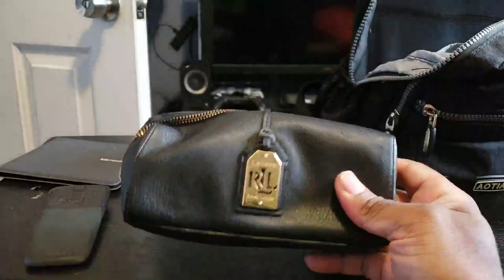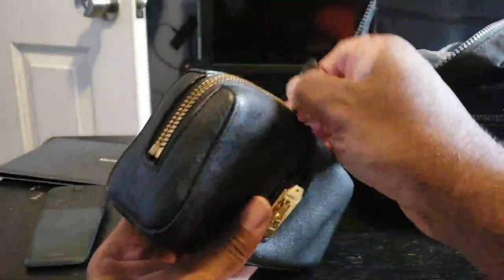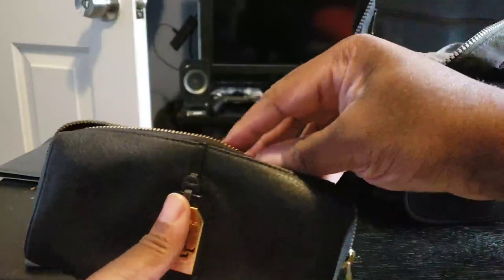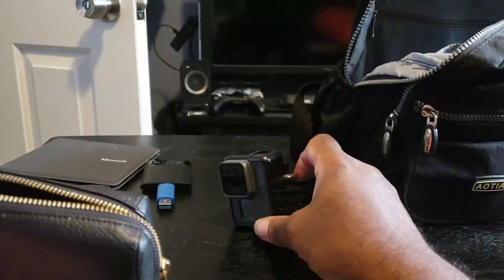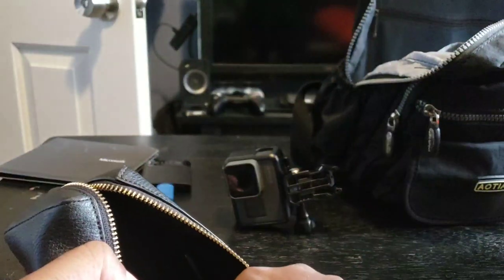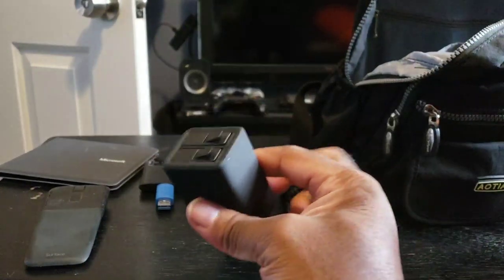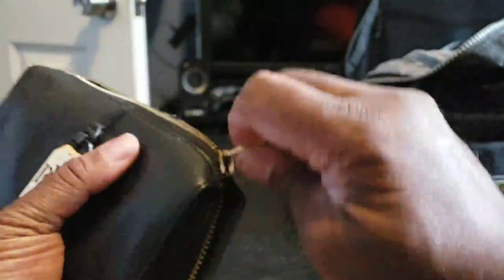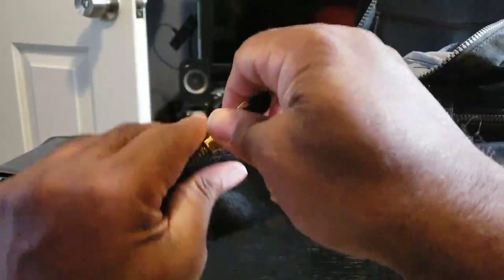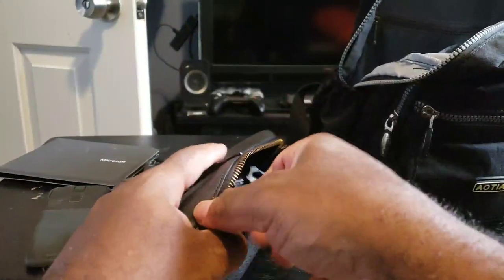My wife gave me this nice leather Ralph Lauren bag that she doesn't use anymore. Instead of having loose components, inside I have my GoPro Hero 5, two extra batteries, and a remote — all inside this one bag. It's better to keep everything in one contained area rather than loosely in the backpack, where they might get damaged. Thanks, babe, for the bag.